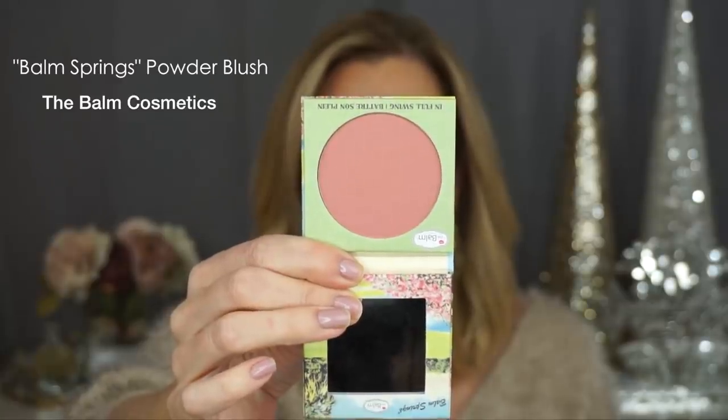The first one is actually a more recent discovery. This is Balm Springs from the Balm. It's a fantastic everyday matte pink blush — not super bright pink, not super brown pink. It would work with a variety of skin tones for a no-brainer type of blush. It's natural looking, doesn't emphasize texture on more mature skin, and it's a wonderful buttery formula. It's very pigmented, so I'm very happy about that.